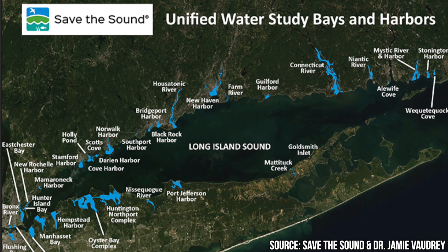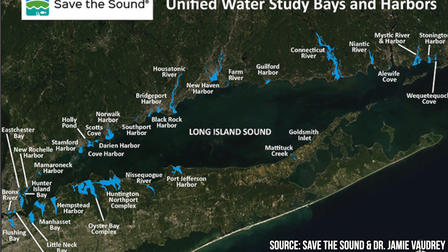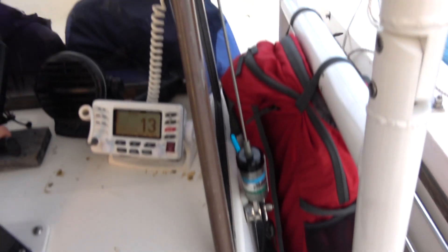The Unified Water Study is a standardized water sampling protocol managed by Save the Sound and carried out by a network of community groups and organizations in bays, inlets, and harbors around Long Island Sound. It was officially launched in 2017.